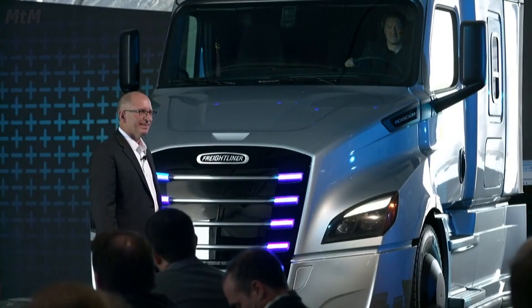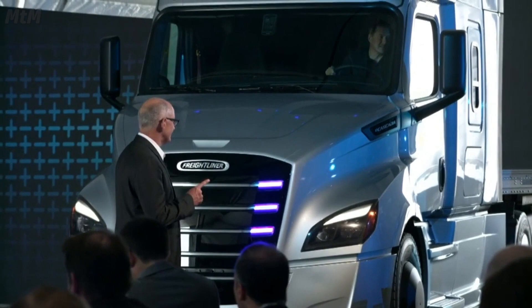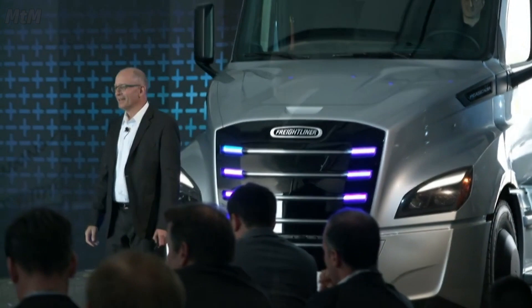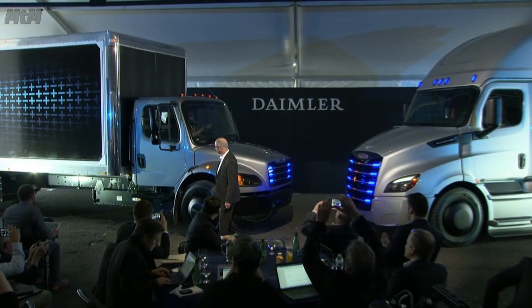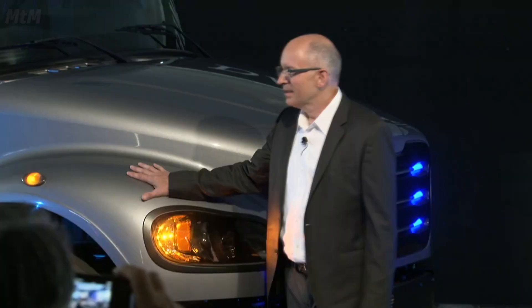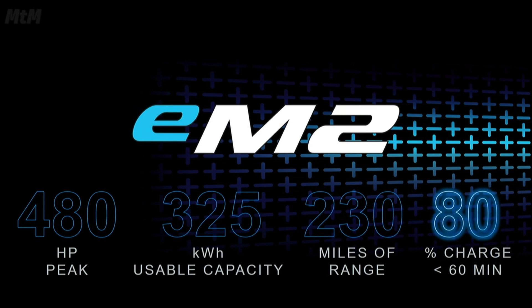We also foresee a battery electric vehicle in our medium-duty market. With this in mind, we set out to develop an e-sibling to our successful and high-performing M2. Ladies and gentlemen, I give you the EM2. Okay, hold on — come on, guys, you really got to hear this. This first generation of the EM2 has 480 peak horsepower, 325 kilowatts of usable battery capacity, giving it a range of about 230 miles. And in 60 minutes, you can get about an 80% charge back up on the battery, giving the driver another 180 miles of range.